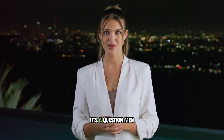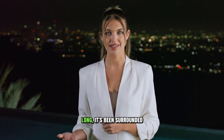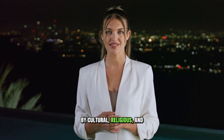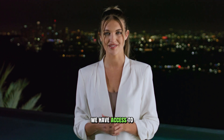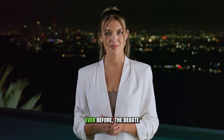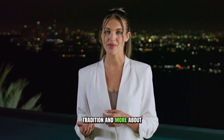With or without foreskin — it's a question men have asked for centuries, and for just as long, it's been surrounded by cultural, religious, and medical debate. In today's world, where we have access to more scientific information than ever before, the debate is often less about tradition and more about health, function, and personal choice.